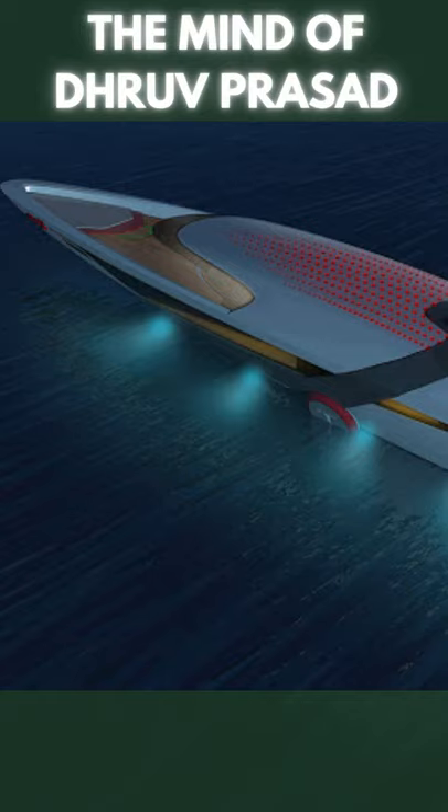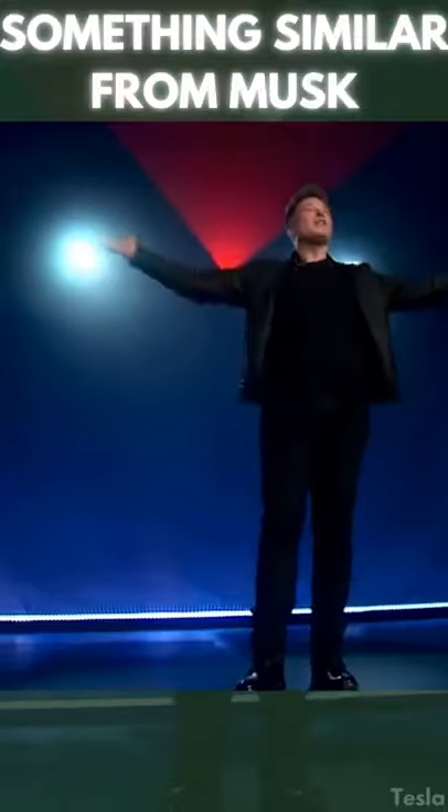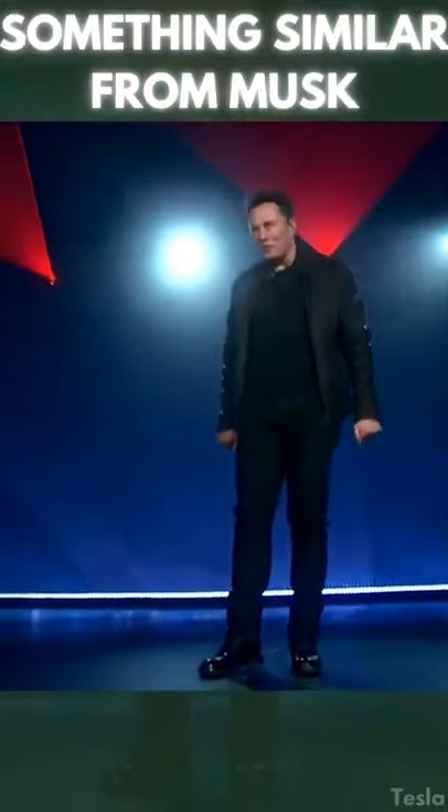This creation is the product of the mind of Dhruv Prasad, a designer out of Bangalore, India, and has been shown off as a fully self-sustaining vessel. But it also has to bring comfort and elegance worthy of a yacht. Maybe we'll see something similar to this from Musk in the future.